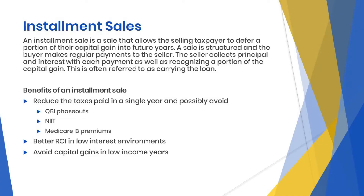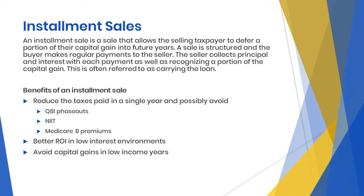This episode is on installment sales. An installment sale is a sale that allows the selling taxpayer to defer a portion of their capital gain into future years. A sale is structured and the buyer makes regular payments to the seller. The seller collects principal and interest with each payment, as well as recognizing a portion of the capital gain. This is often referred to as carrying the loan.